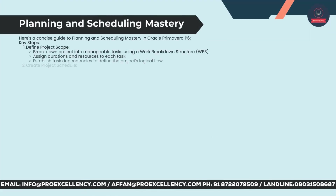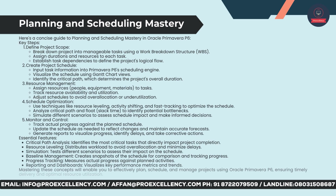Planning and Scheduling Mastery — a concise guide to planning and scheduling in Oracle Primavera P6. Key steps: define project scope, break down the project into manageable tasks using a Work Breakdown Structure (WBS), assign durations and resources to each task, and establish task dependencies to define the project's logical flow. Create the project schedule: input task information into Primavera P6's scheduling engine, visualize the schedule using Gantt chart views, and identify the critical path, which determines the project's overall duration.